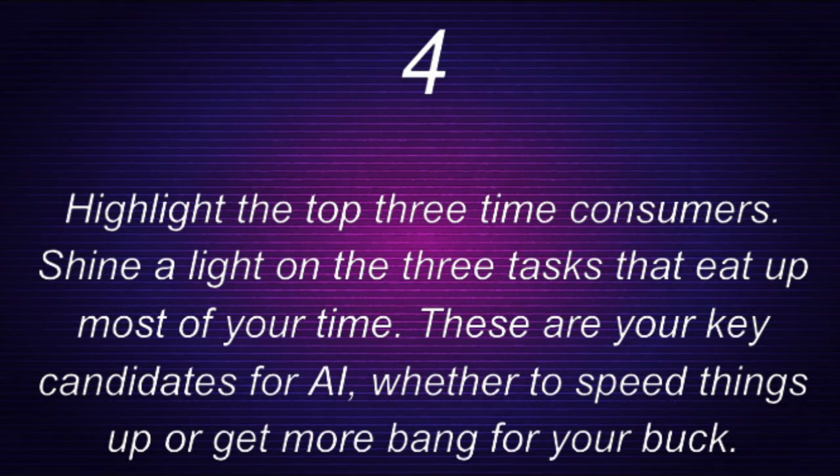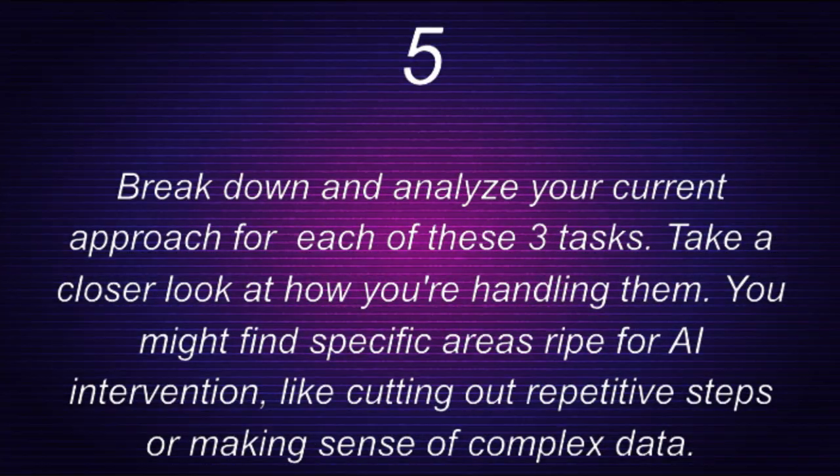Step four: highlight the top three time consumers. Shine a light on the three tasks that eat up most of your time. These are your key candidates for AI — whether to speed things up or get more bang for your buck.